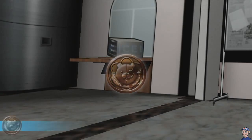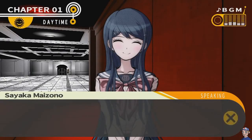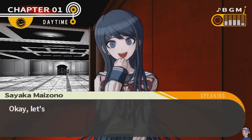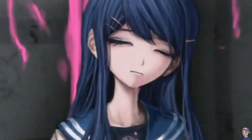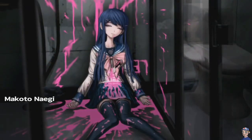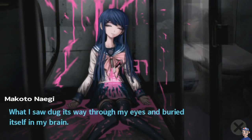At its core, you could call Danganronpa a puzzle game. Take something like Phoenix Wright and combine it with a dramatic anime like Death Note, and you have some idea how crazy this is. A group of 16 high school students are placed in a prison. In order to escape, a person must murder one of his or her classmates. There's a twist though — to gain freedom, you must not be caught for your crime.